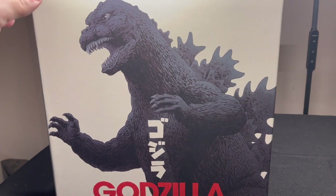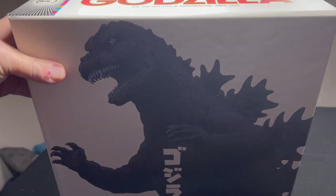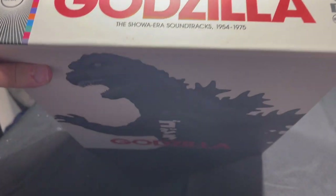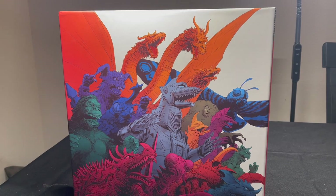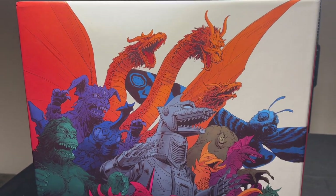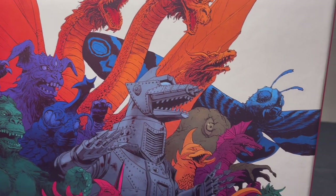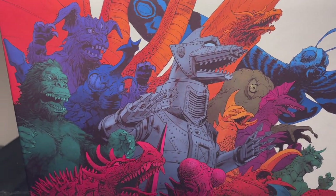This was a little treat I got for myself a while back, but I haven't had a lot of time to enjoy it lately. And here's the back, of course, with some of our great favorites: King Ghidorah, Mechagodzilla, Mothra over here. We got King Kong.